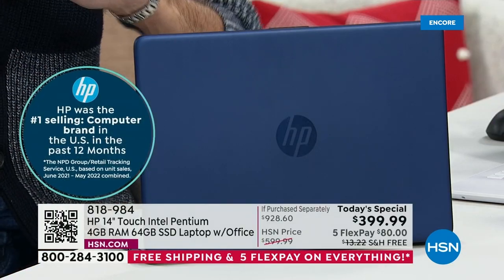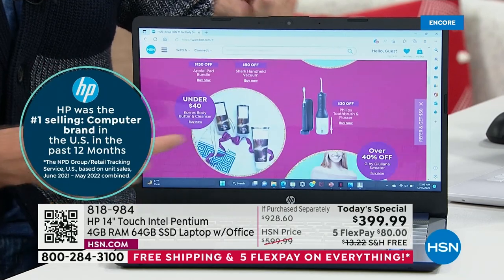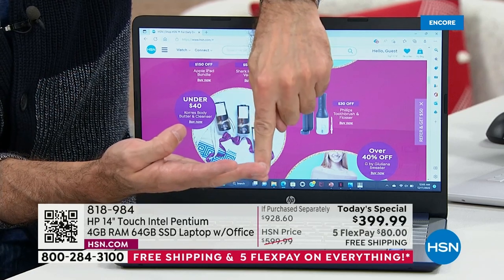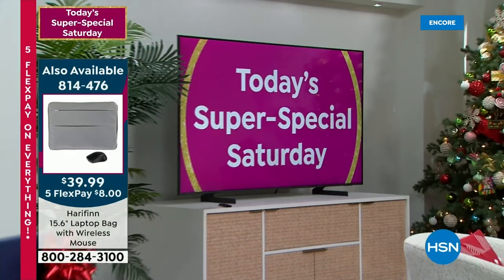HP is also the number one selling brand at HSN — and I'm not just talking about computers, not just touchscreen computers, not just laptops. I'm talking about for all of the fitness and all of the beauty and all of the fashion, for all of the kitchen, all of the great fitness, all of the decorating, for everything we sell. More HP is sold at HSN than any other brand. And so we at HP spend our whole year going, how do we get that title again next year? How do we stay number one? We do it by doing things for HSN that we don't do for anyone else.